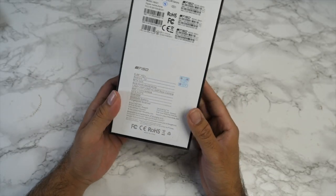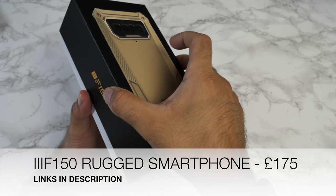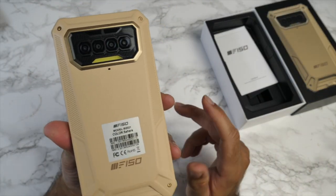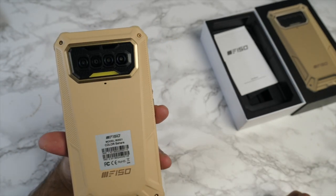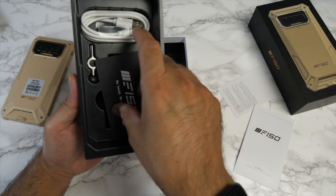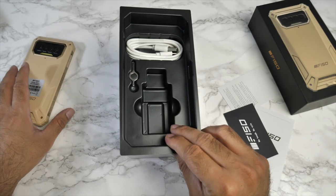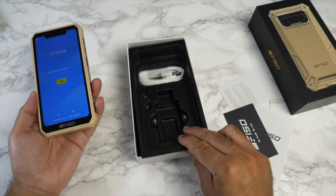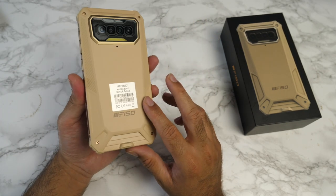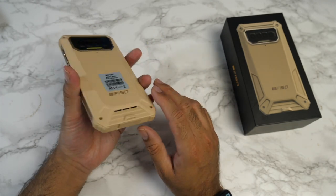Next, another smartphone unboxing — the IIIF150, another rugged smartphone. Check it out: quad cameras on the back, believed to be a 13 MP primary with three 2 MP sensors. Inside the box: user manuals, USB Type-C to USB-A cable, and a SIM eject tool. This phone is IP68 and IP69K rated, feeling super solid and rugged with rubber bumpers running all the way around.